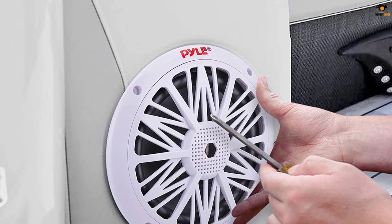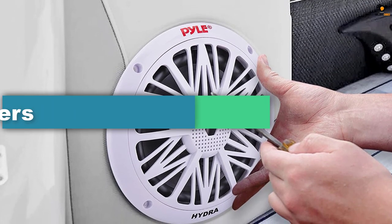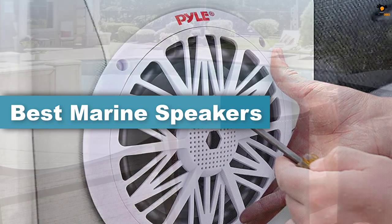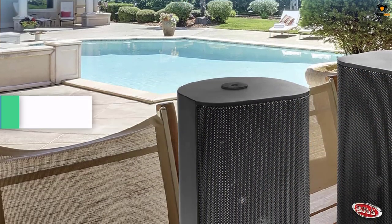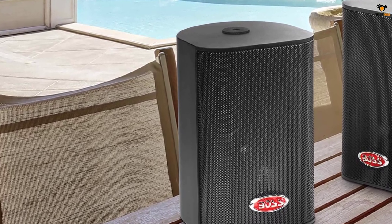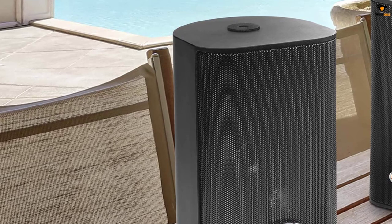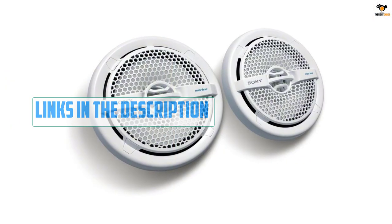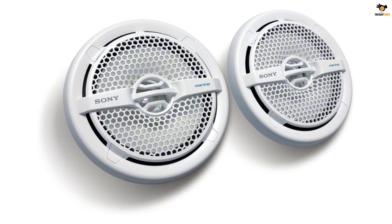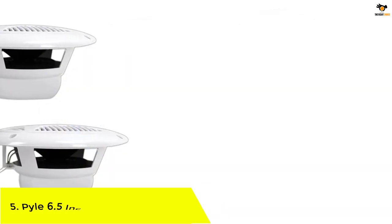In this video we're going to be checking out the top 5 best marine speakers available on the market for their true quality. The list is based on popularity, quality, price, durability, user opinions, and more. For more information about these products, please check the link in the description below and don't forget to subscribe. Let's dive into the video.